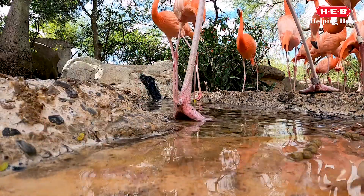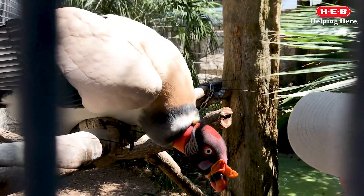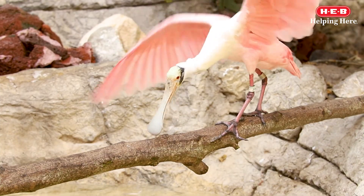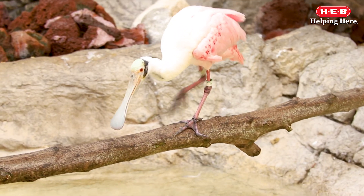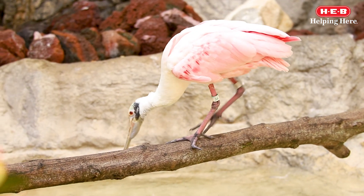Can you think of any other adaptations you've observed in nature? Check out our bonus video to learn how to make a bird seed treat so you can observe a bird's beak in action in your own backyard. Thanks for watching!